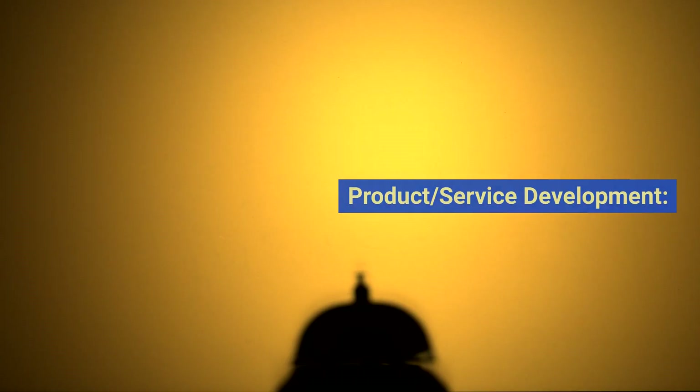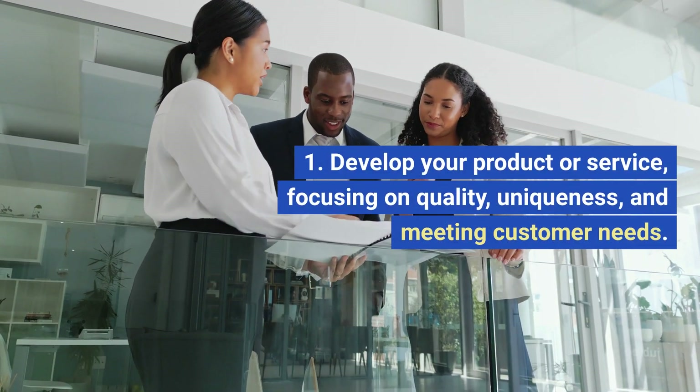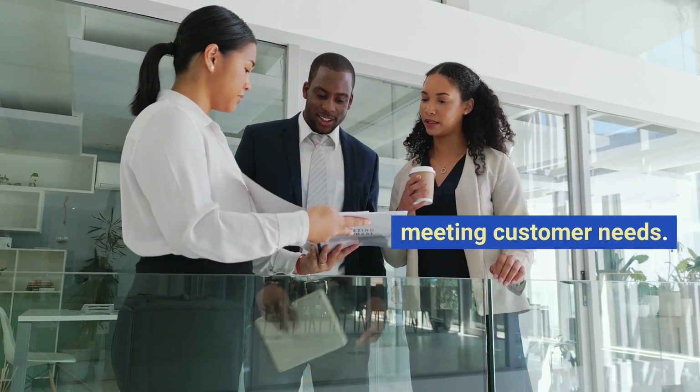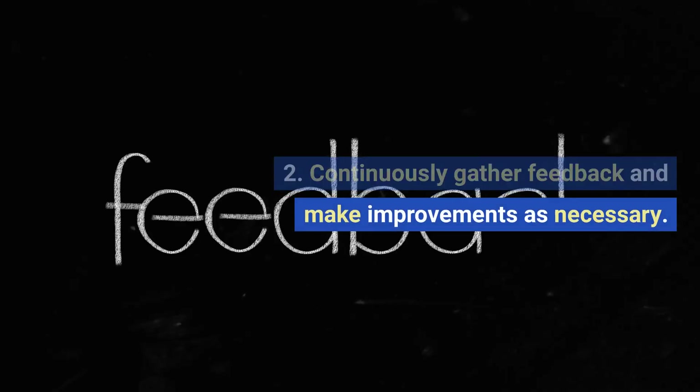Product and service development. Develop your product or service, focusing on quality, uniqueness, and meeting customer needs. Continuously gather feedback and make improvements as necessary.